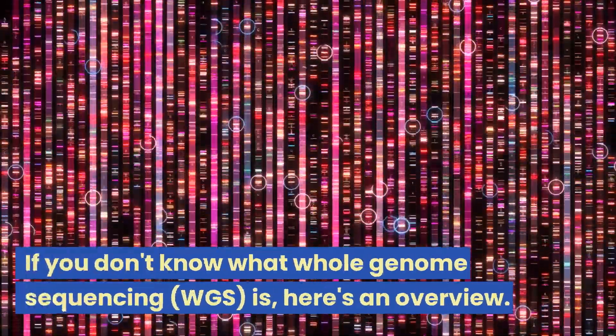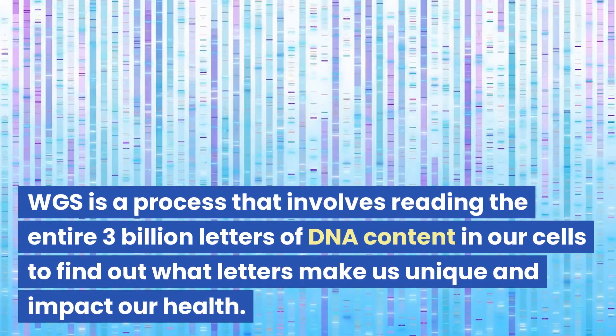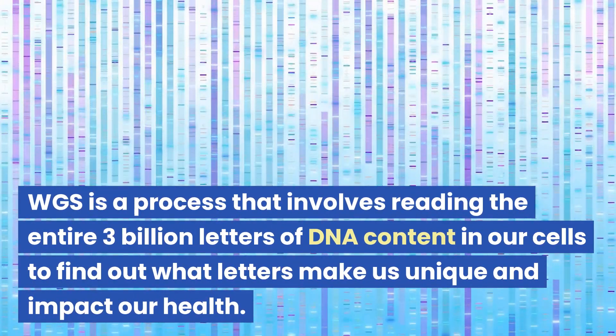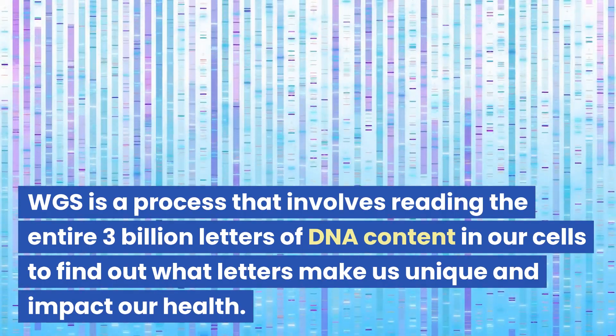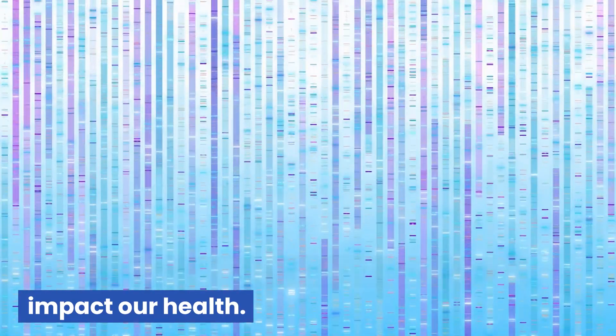If you don't know what whole genome sequencing is, here's an overview. Whole genome sequencing is a process that involves reading the entire 3 billion letters of our DNA content in our cells to find out what letters make us unique and impact our health.